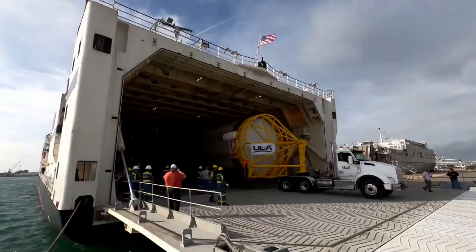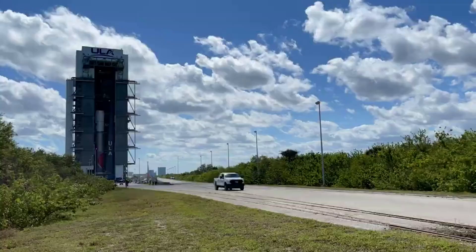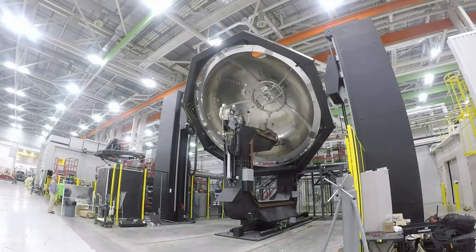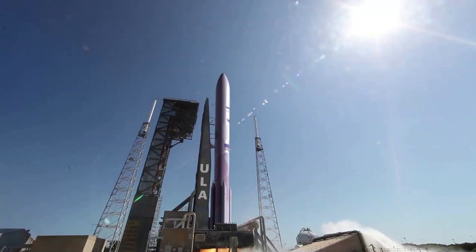For a while now, Vulcan has been running into delays for all sorts of reasons, continuing to push back its maiden flight. ULA is now trying everything in their power to get this rocket off the ground. Here I'll go more in depth into the upper stage's progress, what they still need to complete, the chances of a launch this year, and more.